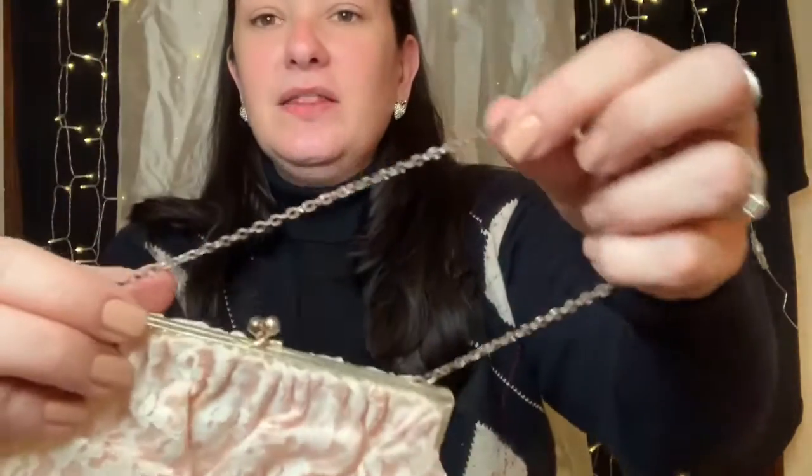Then we went to Goodwill and I got this vintage cropped Merano or Merino wool and lambs wool sweater. And then I found — it was like the day for little purse things — this pink and lace one. The chain looks pretty beat up but it was a dollar, and I thought how preciously sweet it was. So I got that.